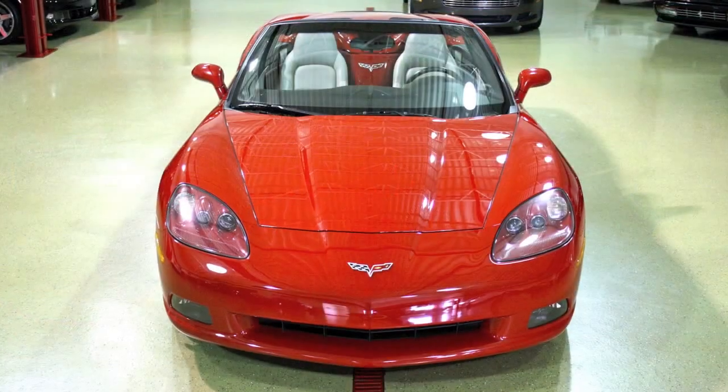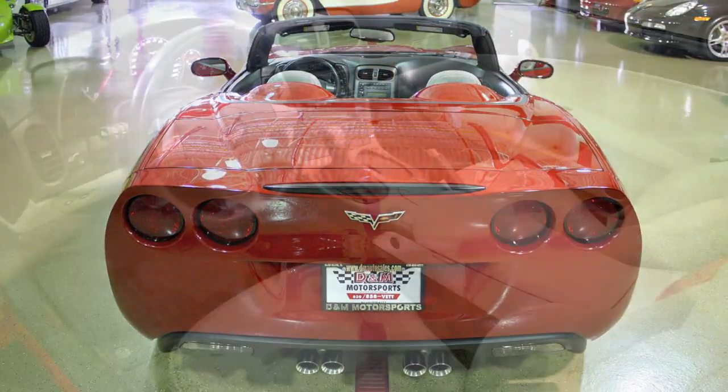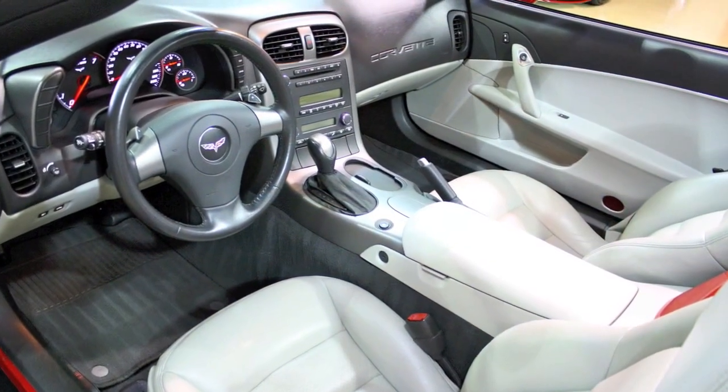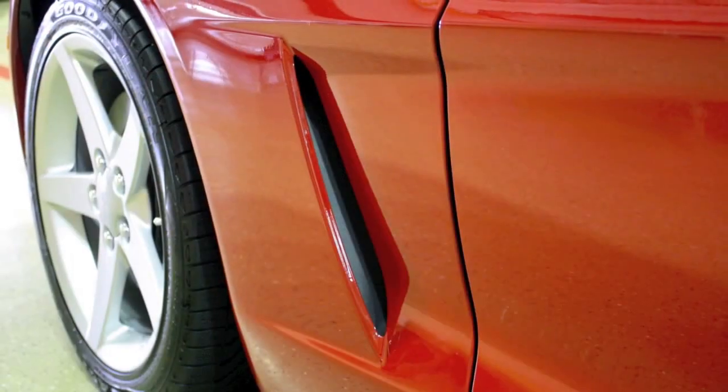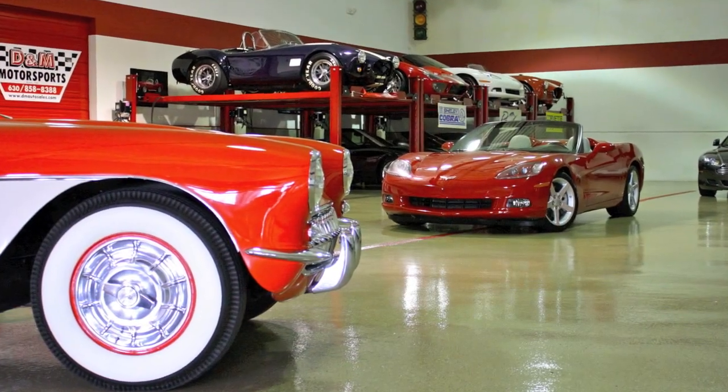This is an extremely powerful car wrapped in a package that was engineered to make the most of your driving experience. Around town, the Corvette is shockingly comfortable and easy to use, with a refined ride and smooth power delivery. The ride is firm but not uncomfortable — definitely not a bad ride for a cross-country road trip.